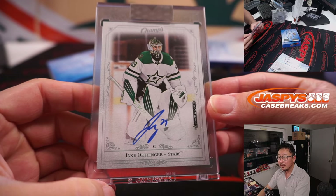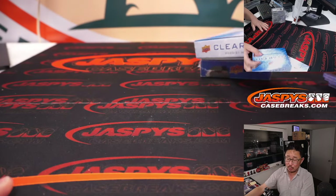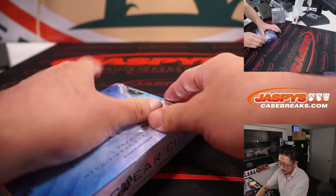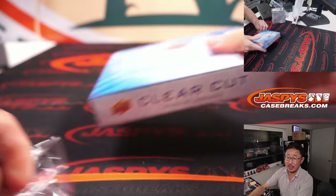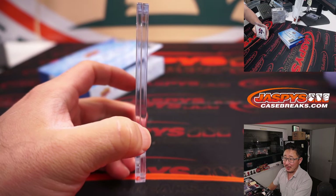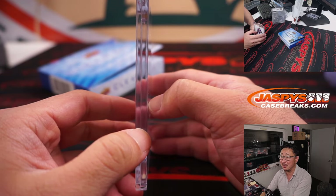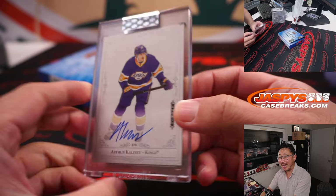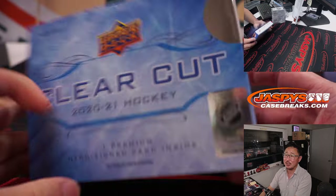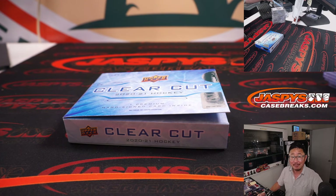We've got Jake Odinger, goalie for the Dallas Stars — that's going to be for Ryan C. And the last one, ladies and gentlemen, good luck. We've got another inner case in here, so if you missed out the first time, you can buy full spots or try another filler to win spots. I would love to go to a high roller room and see a sports card slot machine — I'll play $5 a pull, maybe more. And there's Arthur Kaliev again — another King for Dustin. Go Kings, go. I'm Joe for JaspisCaseBreaks.com. That was Clear-Cut Hockey. We've got the last inner case in the store right now. Let's run it back. We'll see you next time. Bye-bye.